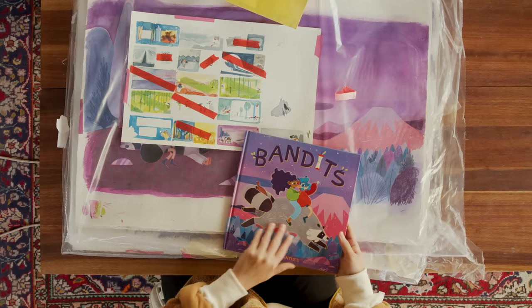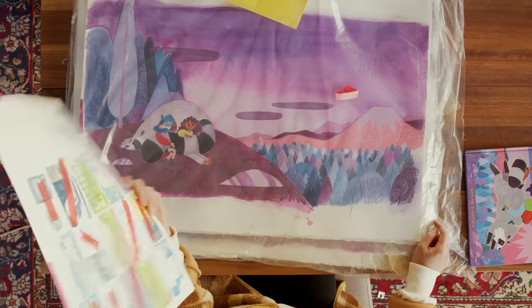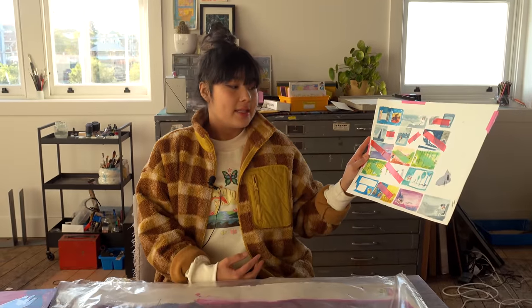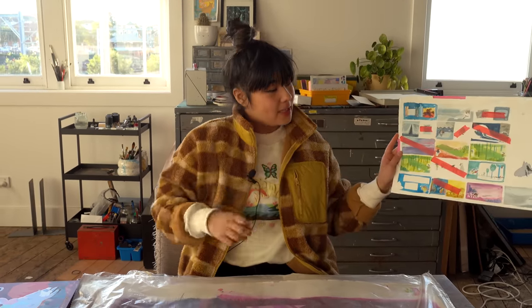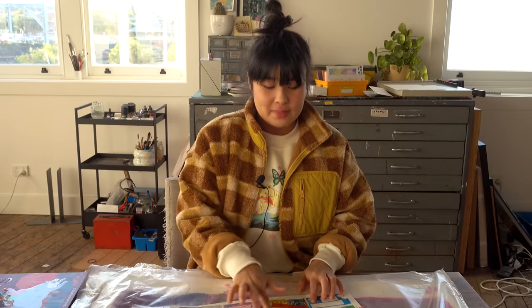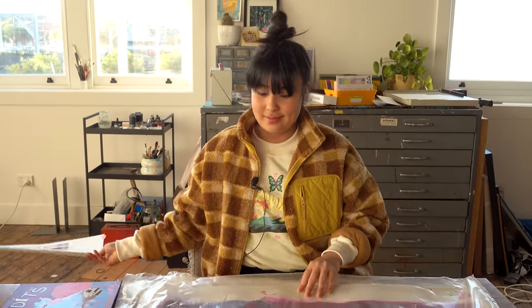A lot of the time the spreads in the book aren't the spreads I painted — they're a couple of illustrations merged together. This is the book. It came out in 2020, so I don't know why I haven't thought to do this. This is just testing out what colors I could use for each spread and how it looks as an entire story. With Bandits, the first part is set in the city where it's gray and dark, and then the outside world is discovered by the main character, so I wanted it to explode with color. This tape just meant I'd finished the spread — like a checklist.